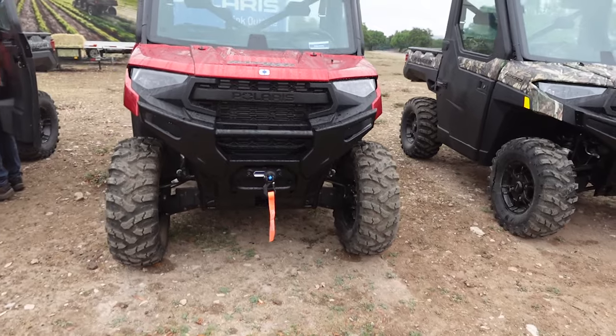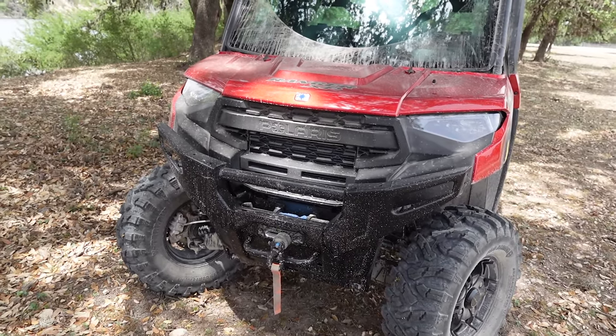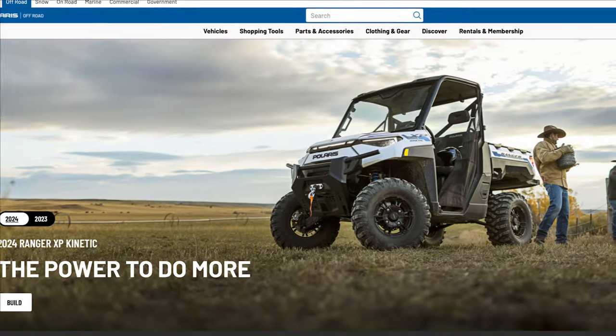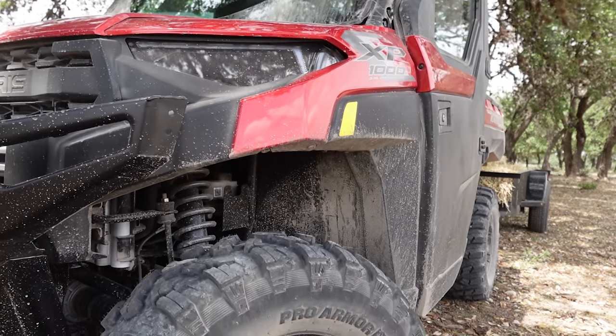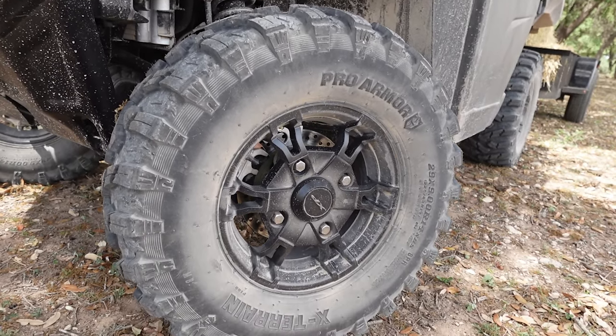That starts with a new front end. The Ranger's always been a handsome rig, but the new bumper and grille do a smart job of bringing this machine in line with models like the Ranger XD1500, Expedition, and Ranger Kinetic. The XP1000 also comes with 29-inch tires for the first time, and the extra sidewall helps the rig look a little beefier. Those taller tires also help in the ground clearance department.